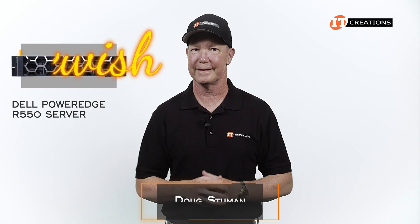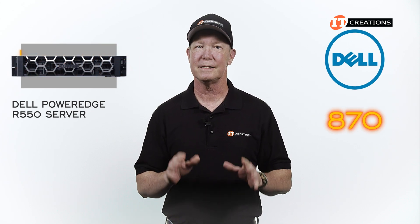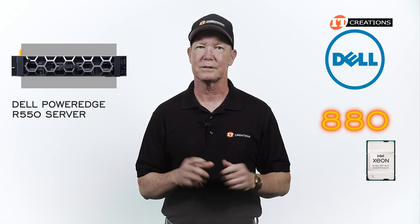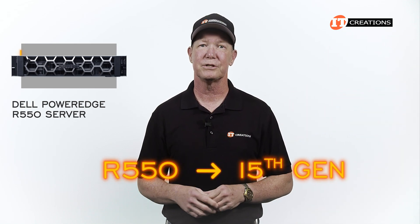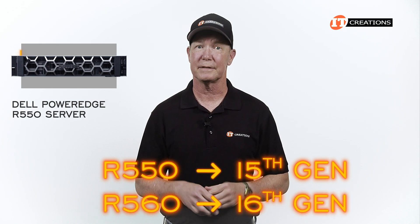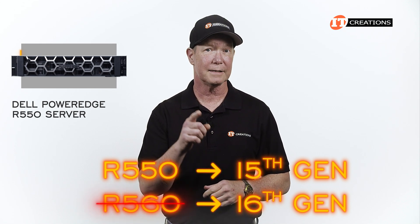Not new new, just new-ish. As always with Dell, there is a single model number that gets a new digit as an upgrade featuring the next-gen processors. This is a 15th generation server by Dell standards. If they released a PowerEdge R560, then we would be talking about the 16th generation, but that hasn't happened yet.